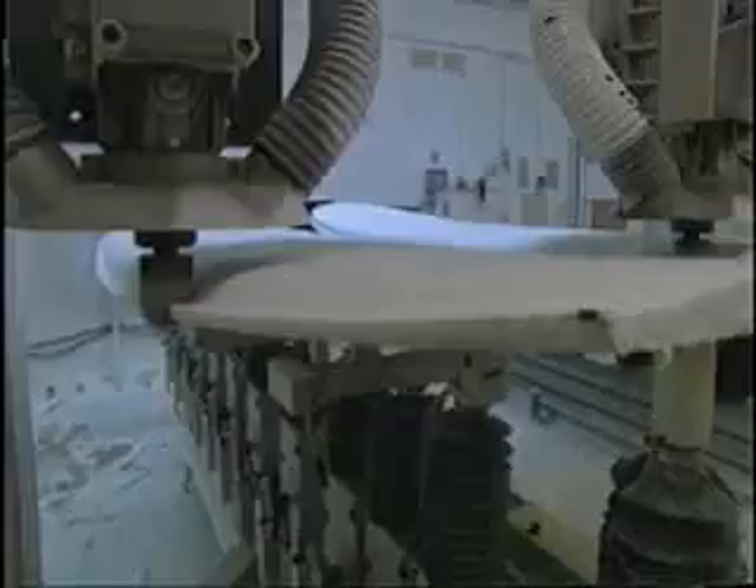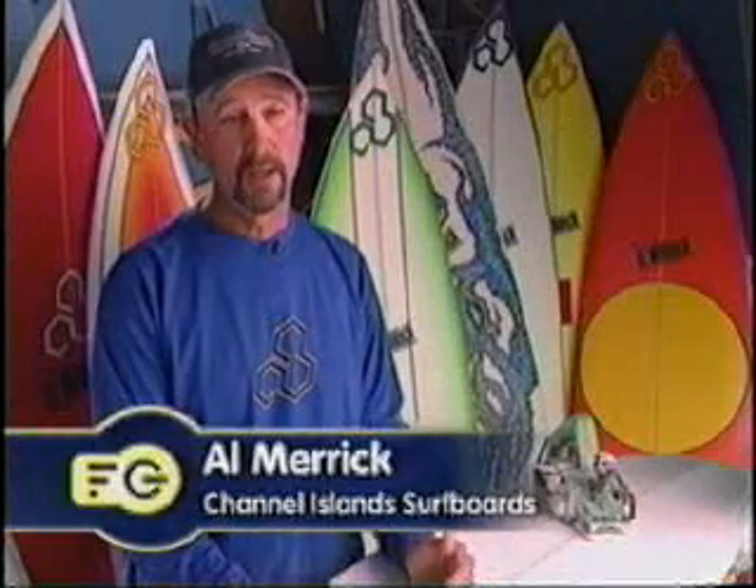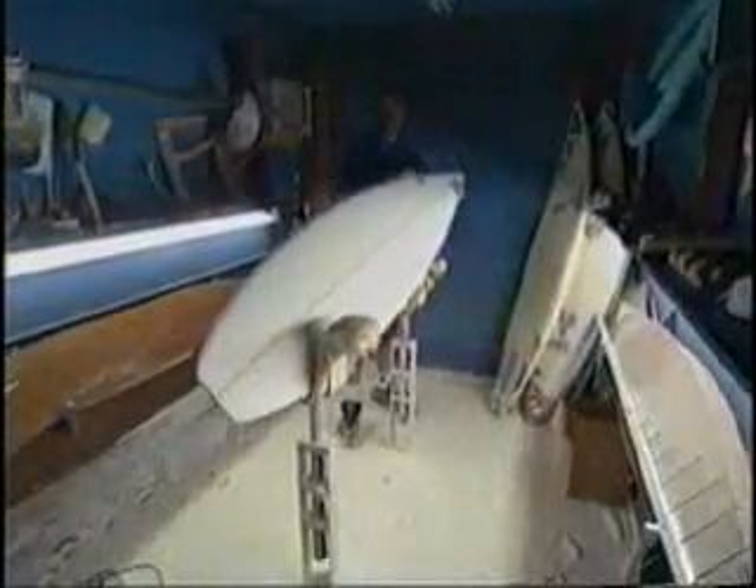The boards these guys ride used to be made like this. Today, most of them are made like this. The computer lets me design a board for my pro surfers. The shaper will then finish off the board. Once that's done, it's ready to go to the glassing factory where it's painted in fiberglass. And once that's all done, it's ready to ride.